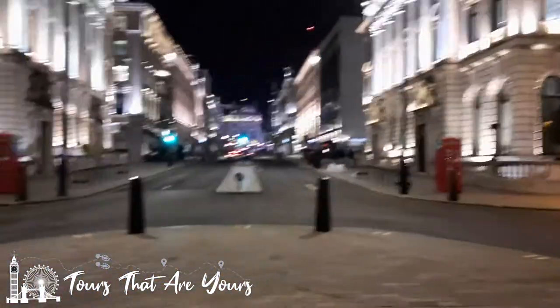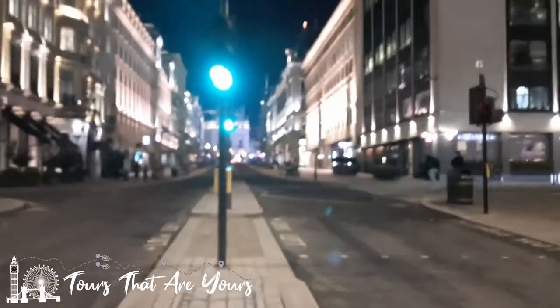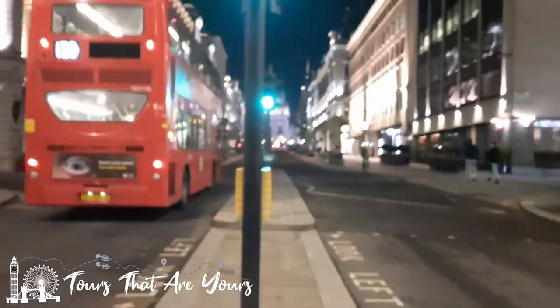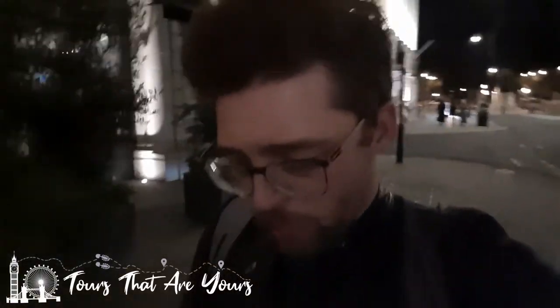Here we go — it's going to get busy now. Heading up into Piccadilly Circus on a Friday night. A little bit about Piccadilly Circus: it was the first place in the world to have an electrical billboard — even before Times Square in New York. Times Square took the idea and ran with it, but we can always claim to be the first.